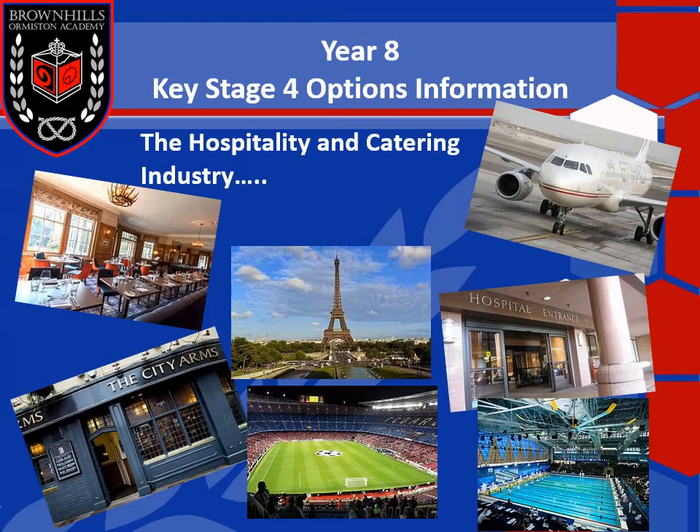A little bit more about hospitality and catering as an industry. This sector is massive. It includes all businesses that provide food, beverages and/or accommodation services. It includes airlines, tourist attractions, hospitality and catering venues, hospitals, sports venues, and businesses where hospitality and catering isn't their primary service but is increasingly important to their success. According to the British Hospitality Association, hospitality and catering is the fourth largest industry and accounts for around 10% of the total workforce.